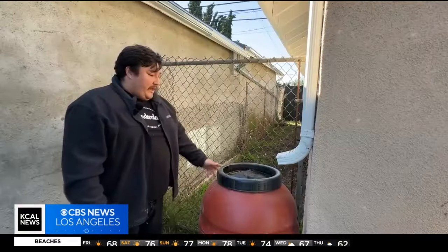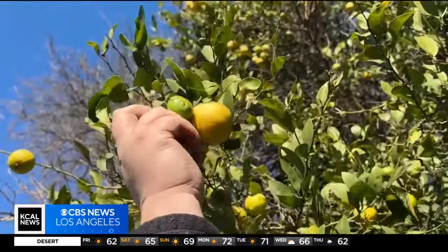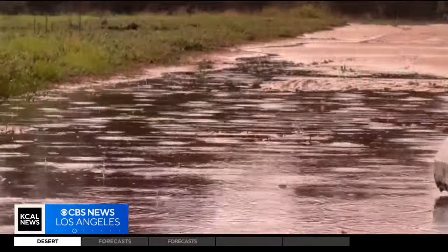We've already filled it up at least five times. And Vargas was able to put that water where it was needed, helping his trees grow without wasting one drop of nature's most precious resource. Joy Benedict, KCAL News.